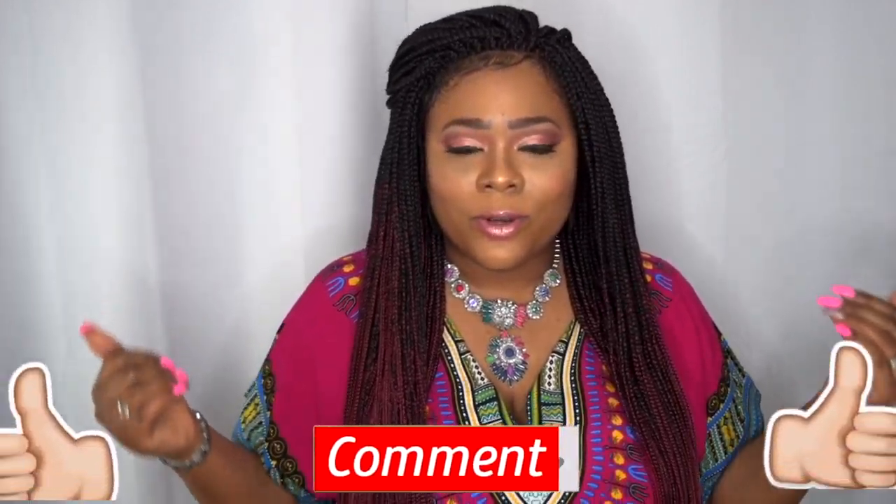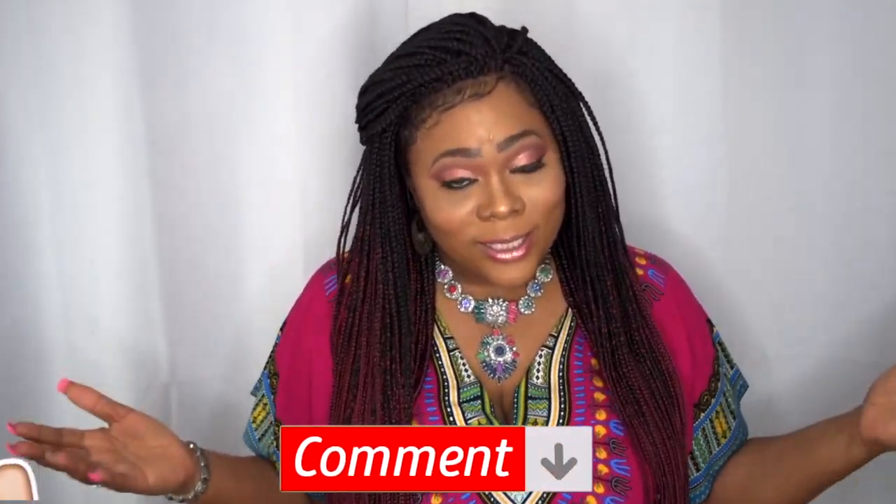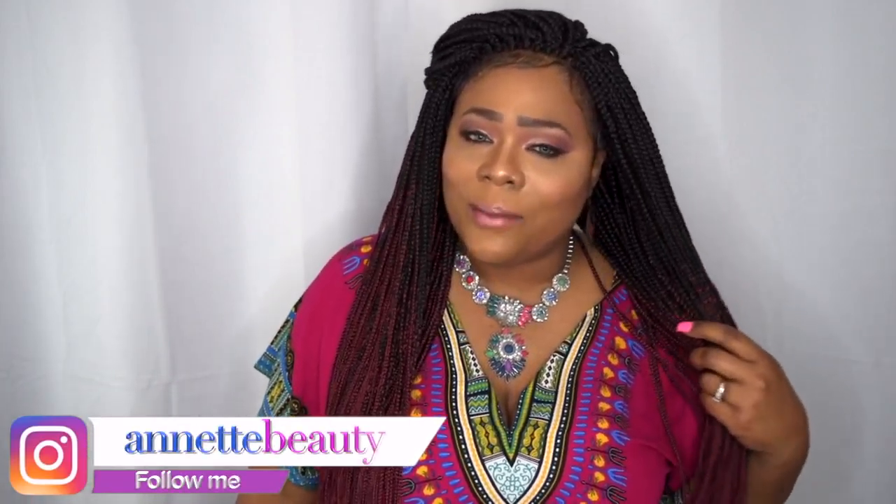Curvy Sense is geared toward the curvier woman and they have all kinds of styles and looks to complement every shape of the plus-size or lovely curvy woman. I will leave all information and the products where you can purchase these down in the description box, so don't forget to check that out. A huge thank you to Curvy Sense for gifting me these items — I absolutely love them. Please like, subscribe, comment, and share, and let me know what you think about this haul.